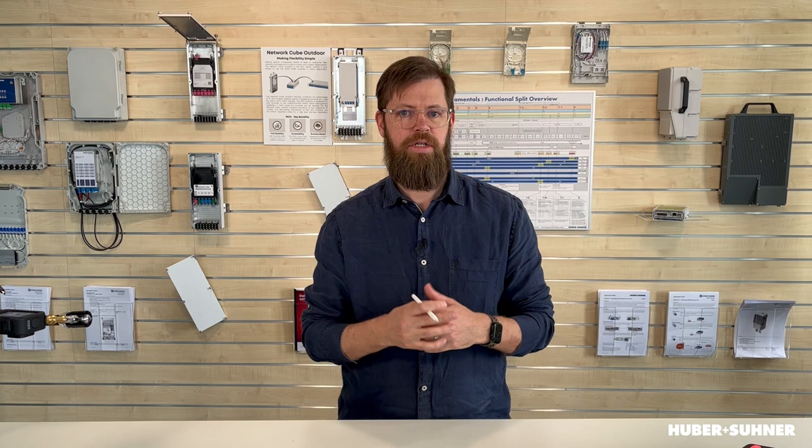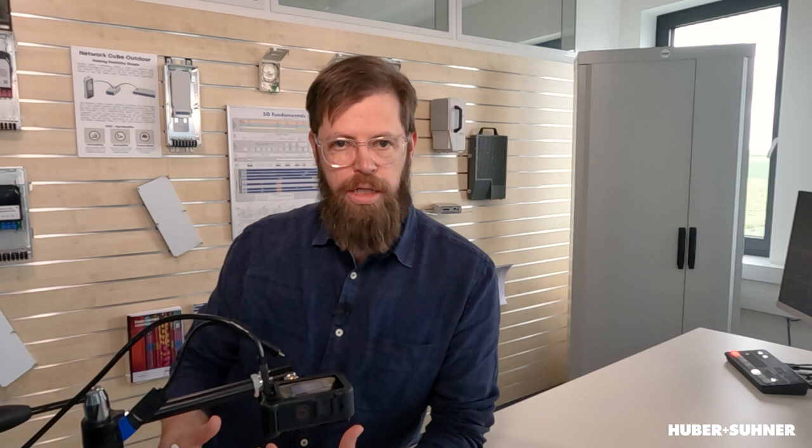Before going into more detail on that, let's talk about signal degradation and its different types. The first type is so-called attenuation. Basically, while the signal is being transported over the fibre cable, energy is taken out of that signal. The effect on the eye you can see here: when you start off with a nice amplitude, the eye is really big. However, as attenuation increases, the eye gets smaller and smaller because the amplitude of the signal also becomes much smaller.